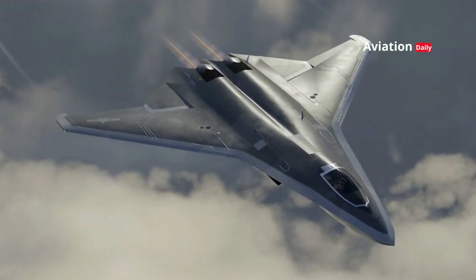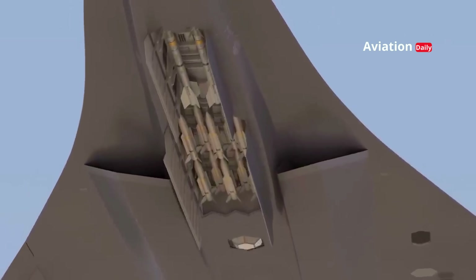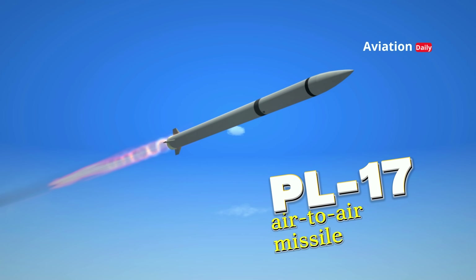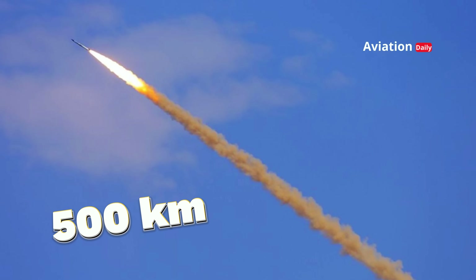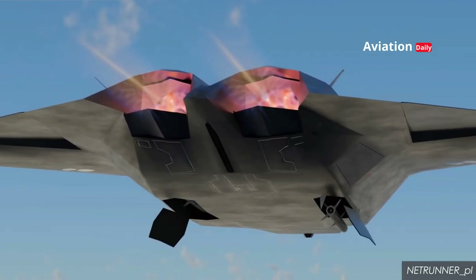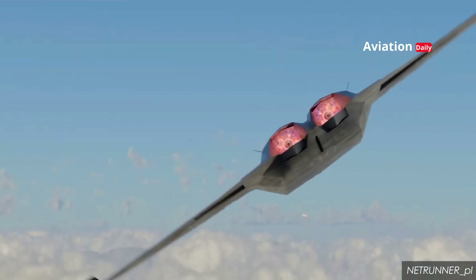The J-50 is designed to carry various types of modern weapons that enhance its combat capabilities. One of the main weapons that can be loaded in its internal weapons bay is the PL-17 air-to-air missile. This missile is 6 meters long and is estimated to reach a range of up to 500 kilometers, although official data only confirms a range of 300 kilometers. With this long-range missile, the J-50 can target enemy aircraft before they enter a closer combat zone.